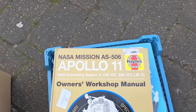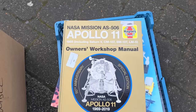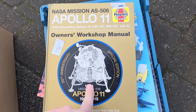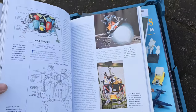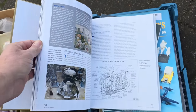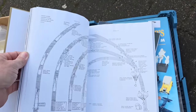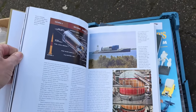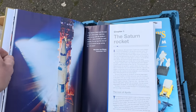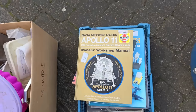We have a NASA Haynes manual for the Apollo spacecraft, there you go. So if you've got an Apollo 11 at home, you can now work on it. It even teaches you how to fly the damn thing — they even teach you the Saturn 1 rocket as well.